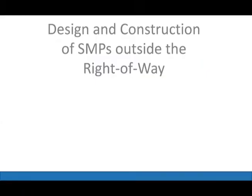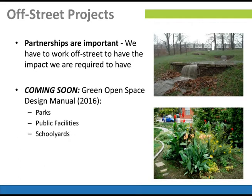Today we're going to cover design and construction of SMPs outside the right-of-way. Last time we covered SMPs inside the right-of-way. This is a new realm for us and probably a new realm for a lot of contractors used to doing water and sewer projects. You'll be working in parks and schoolyards — outside the right-of-way. Our partnerships are really important. We're developing relationships with PP&R, Parks and Rec, Department of Public Property, the Streets Department, and the School District. Really, anyone willing to work with us, we're willing to work with them.